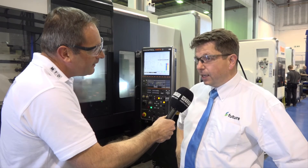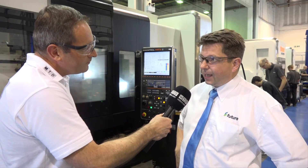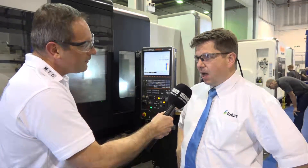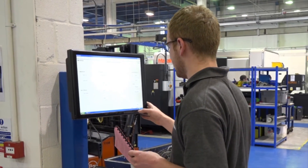Now obviously when you're looking at the software in general, I understand you also use Visi. We use Visi a lot. So not only are we partners with Vero through Javelin, we're partners with Vero through the CAD-CAM software also. And we're one of the biggest users of Visi within Europe.